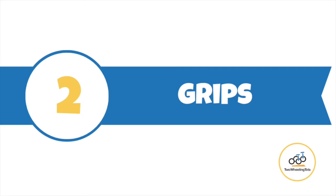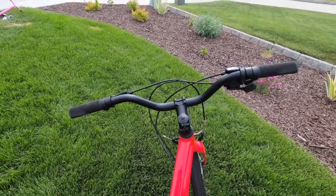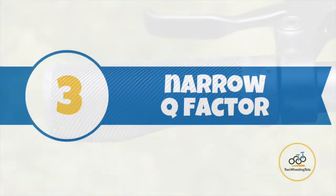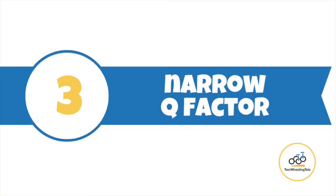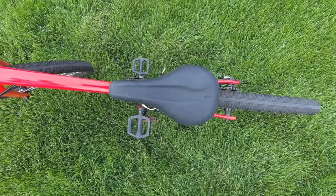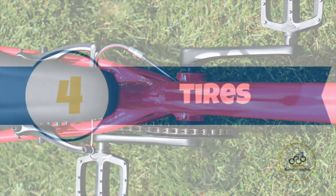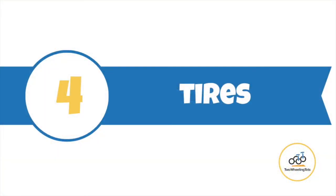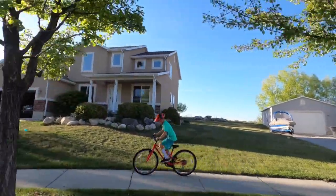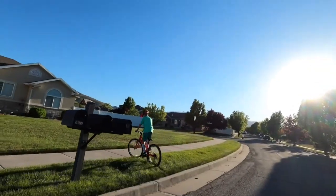Number 2 — Grips: narrower and ergonomic with wings for added wrist support, the grips on the Jet are top-notch. The ergo wings help prevent wrist fatigue during longer rides. Number 3 — Narrow Q-Factor: to allow for maximum efficiency of each pedal stroke, the Jet's Q-factor is narrow so a child can exert force straight down on the pedal versus splaying their legs out to pedal at a wider, less efficient angle. Number 4 — Tires: the 2-inch wide, smooth-rolling tires provide plenty of cushion and traction, delivering a gentle ride around the neighborhood as well as cushioning when jumping.